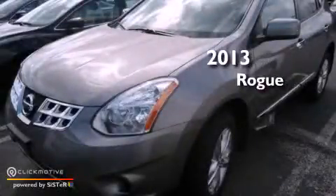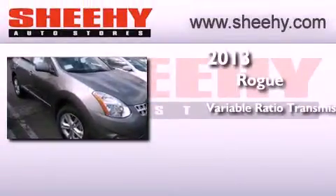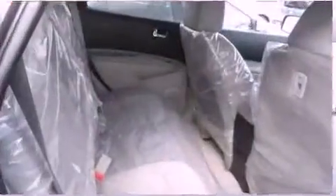This is a brand new 2013 Nissan Rogue. This crossover has a continuously variable transmission, an inline 4-cylinder engine, and the added safety and control of all-wheel drive.